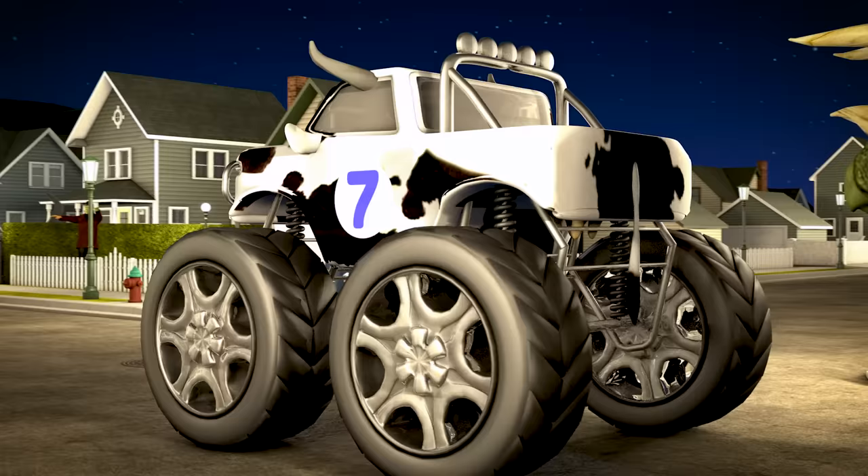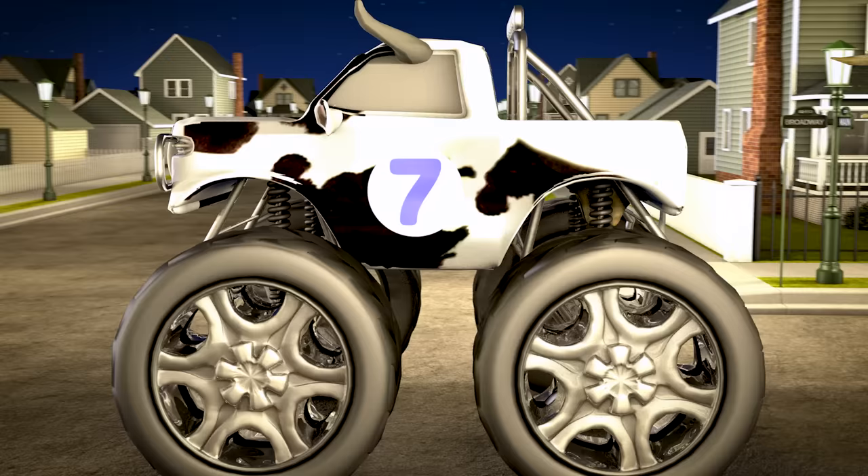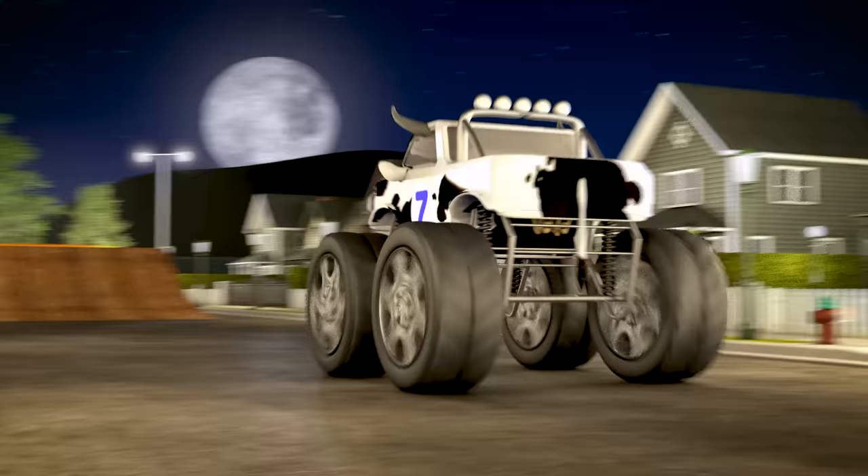Truck number seven isn't a cowboy — she's dressed as a cow! Alright number seven, it's candy time! Woohoo!